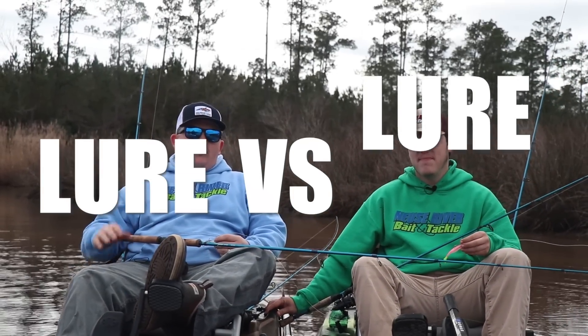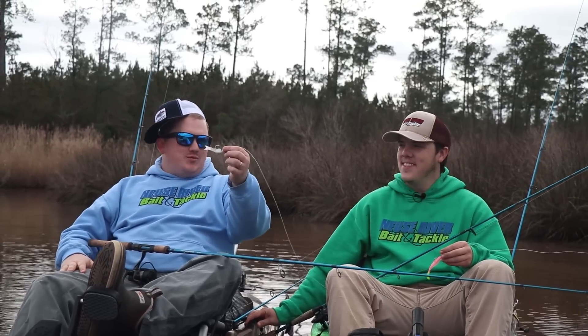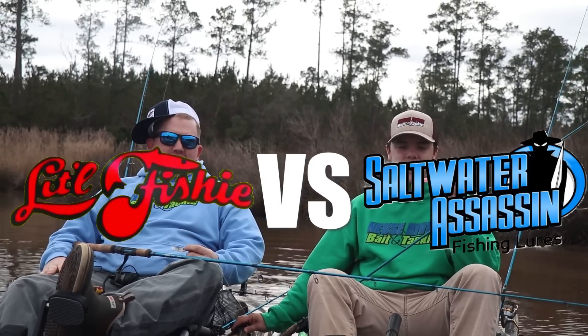Alright guys, this edition of Lure vs. Lure, we're kicking it back old school with some little fishies and bass assassins.